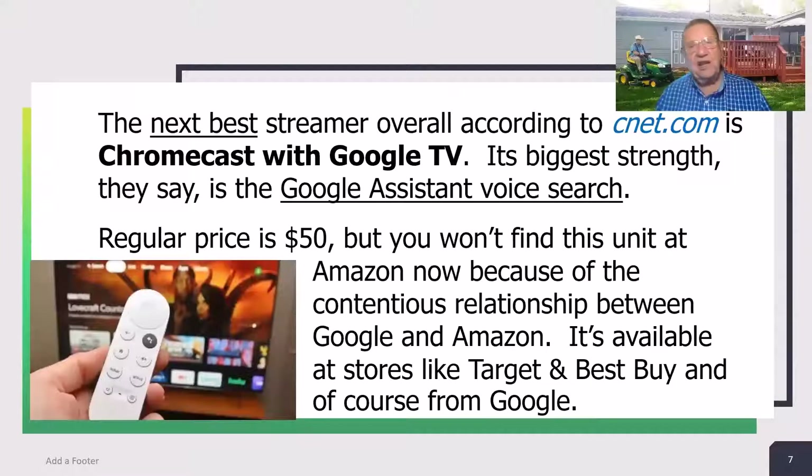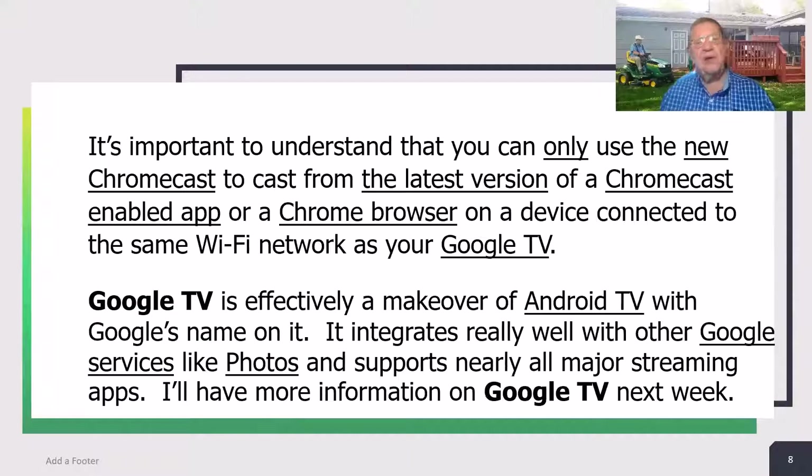The next best streamer overall, according to CNET.com, is Chromecast with Google TV. Its biggest strength, they say, is the Google Assistant voice search. Regular price is $50, but you won't find this unit at Amazon because of the contentious relationship between Google and Amazon. It's available at Target, Best Buy, and from Google directly. You can only use the new Chromecast to cast from the latest version of a Chromecast-enabled app or a Chrome browser on any device connected to the same Wi-Fi network as your Google TV. Google TV is effectively a makeover of Android TV with Google's name on it, integrating well with Google services like Photos and supporting nearly all major streaming apps.